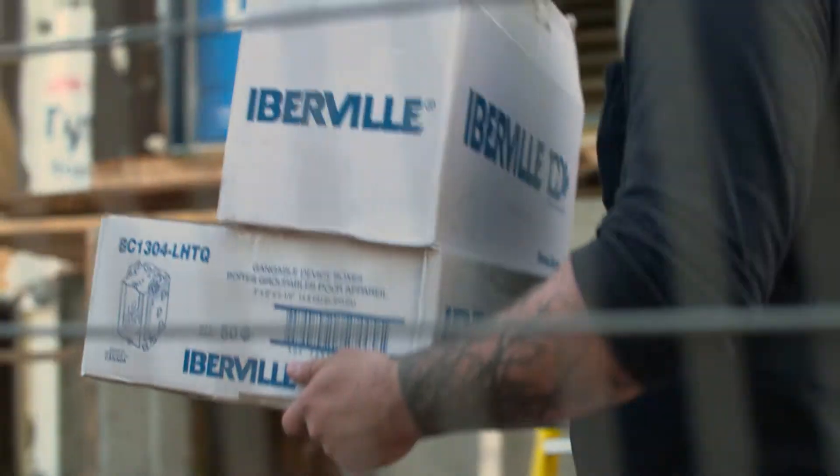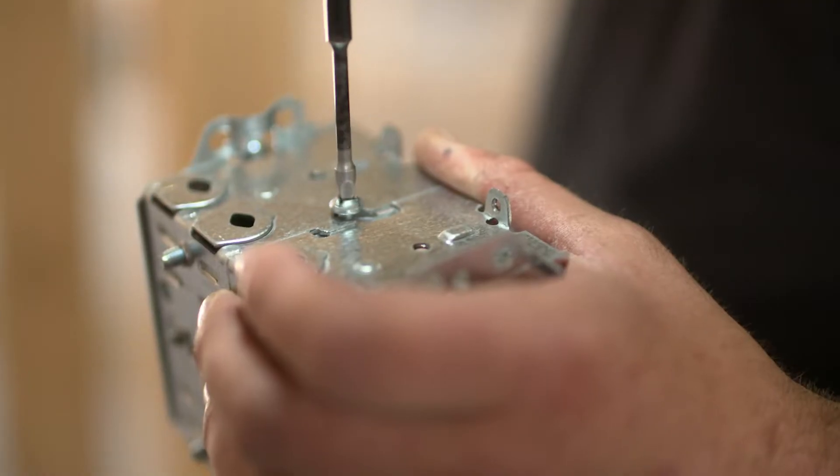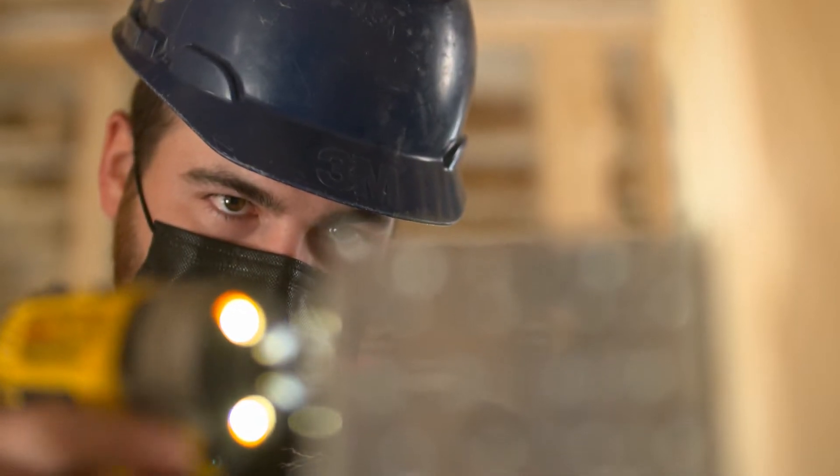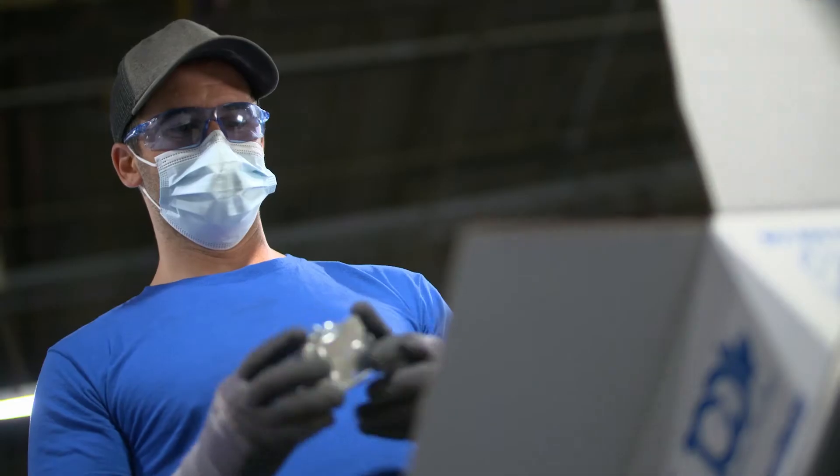Hi Mike, thanks for having me here today. Welcome to the Saint-Jean facility. Tell me more about the ABV Iberville boxes. The Iberville brand is the most recognized in the Canadian electrical industry when it comes to boxes, accessories or commercial fittings. It's been the standard among electricians for over 100 years and we offer over 180 different models of boxes to meet the needs of the electrical industry.